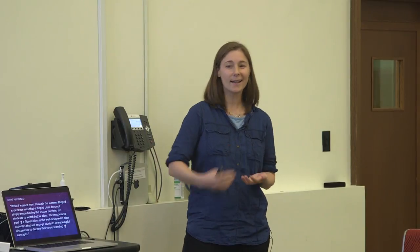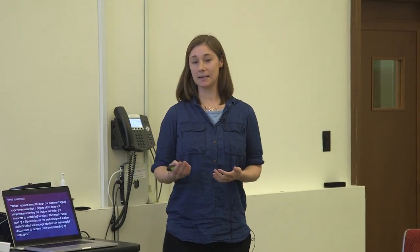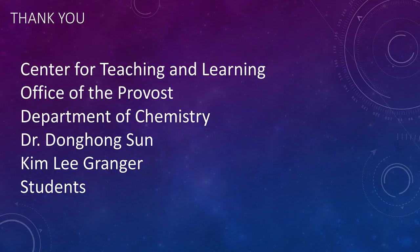I've taught this class for 14 years. When I stood up and did the same thing every year, it wasn't interesting and wasn't getting results — the students weren't learning what I needed them to learn. Now I get to react in real time, week to week, semester to semester, and really be what those students need. The other instructor who taught last summer told me that what she learned most was that a flipped class does not just mean having lectures on video — the most crucial part is a well-designed class activity that engages students in meaningful discussion.